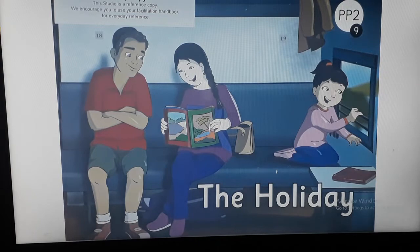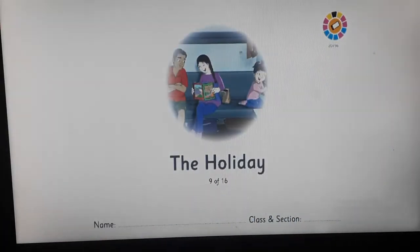Children, this is the second part of the video, and as I said, we are going to read the story together. I wish everyone happy reading! Children, let's start reading the story — 'The Holiday.' This is the cover page.